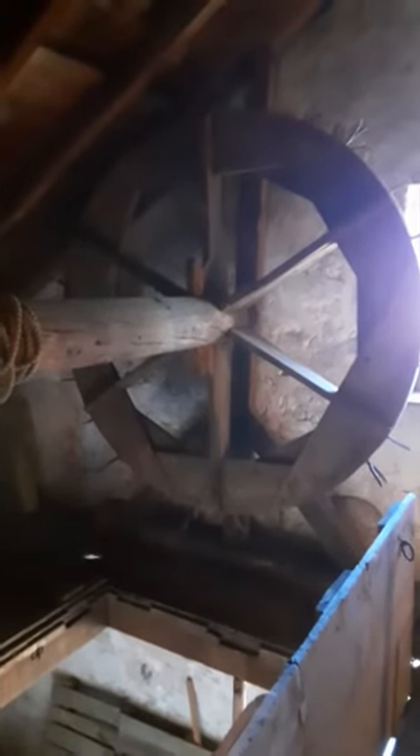This is the attic warehousing space. We actually have some original barrels and crates up here. And turning around, there's the hoisting wheel — it's pretty much about six feet in diameter and actually still operable.